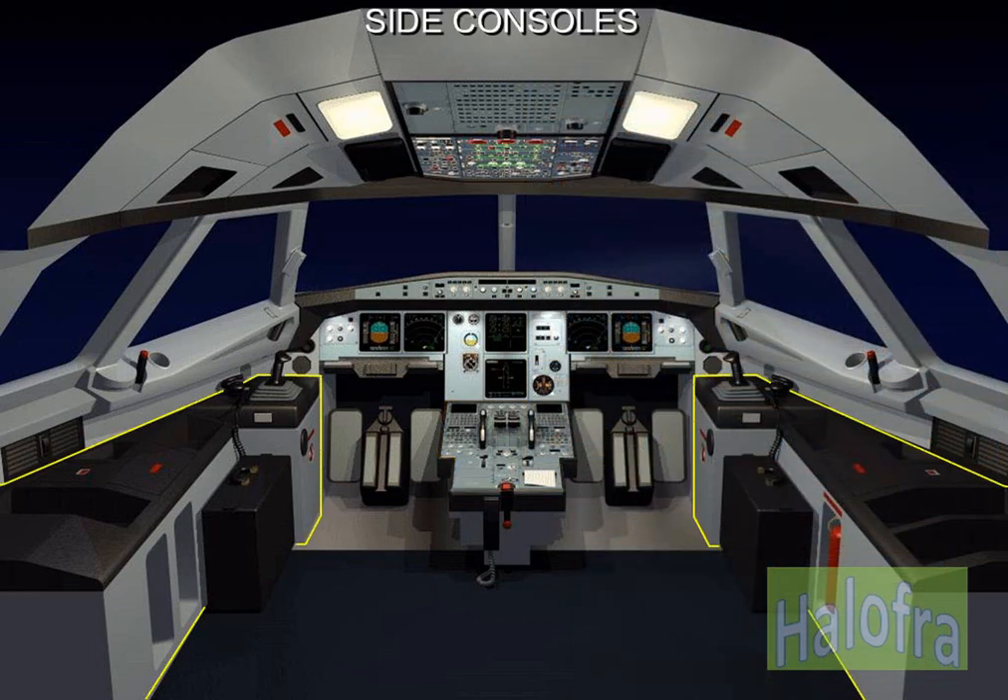The side sticks and nose wheel steering handles are mounted on the side consoles. The side consoles provide documentation stowage, oxygen masks and communication devices.